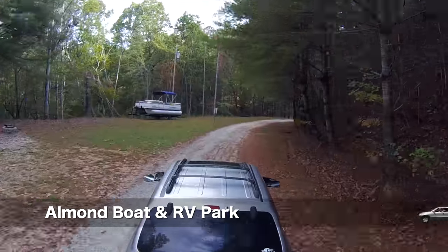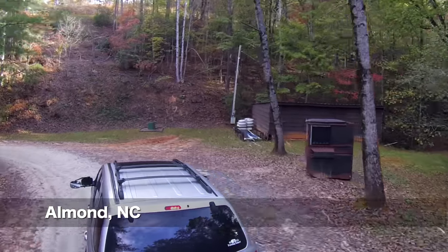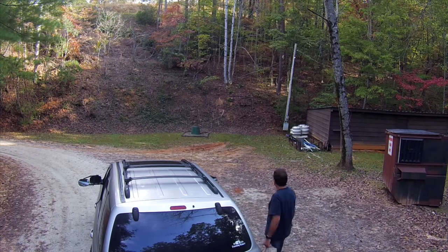I am leaving Almond Boat and RV Park. I'm going to drop some garbage, so let's take care of that, and off we go.